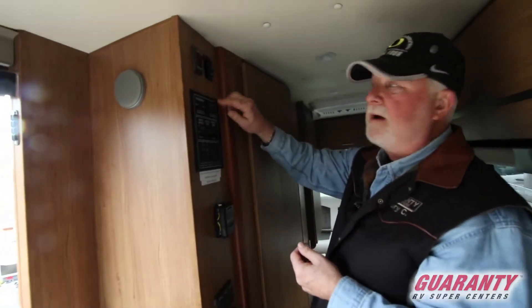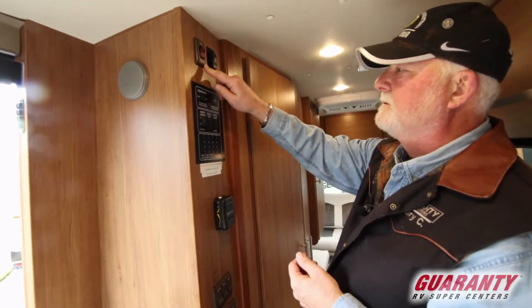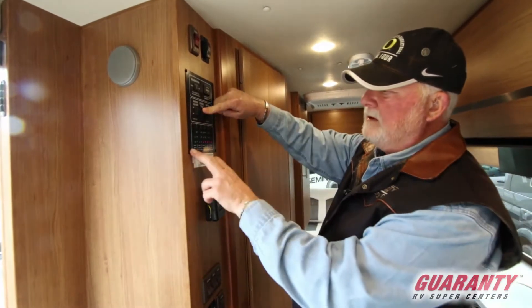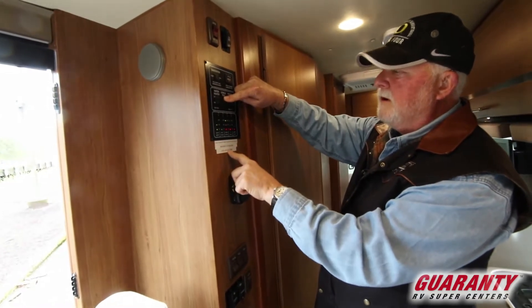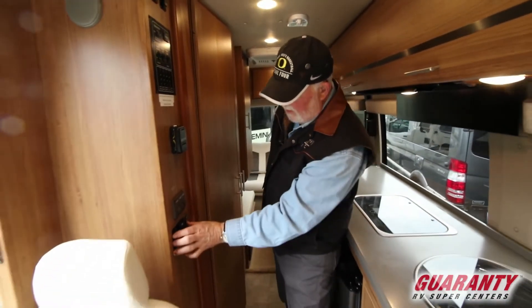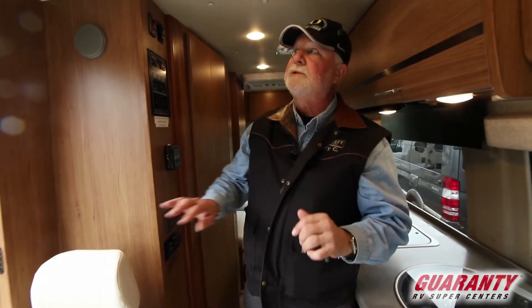That shuts your battery off. Hot water heater, 110 volts, generator start/stop switch. You can test all your levels — everything is labeled here for renters so they know what everything is for. Water pump switch, furnace, lights, your awning controls, and a porch light — all easy to get to, all in one spot.